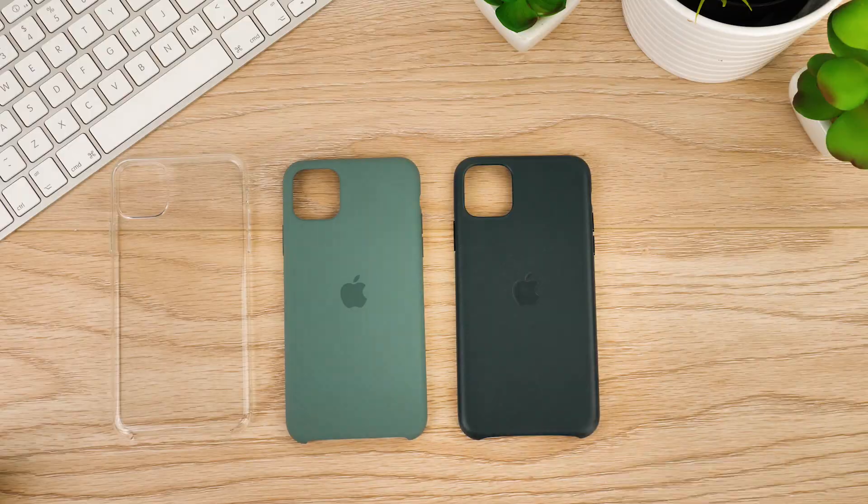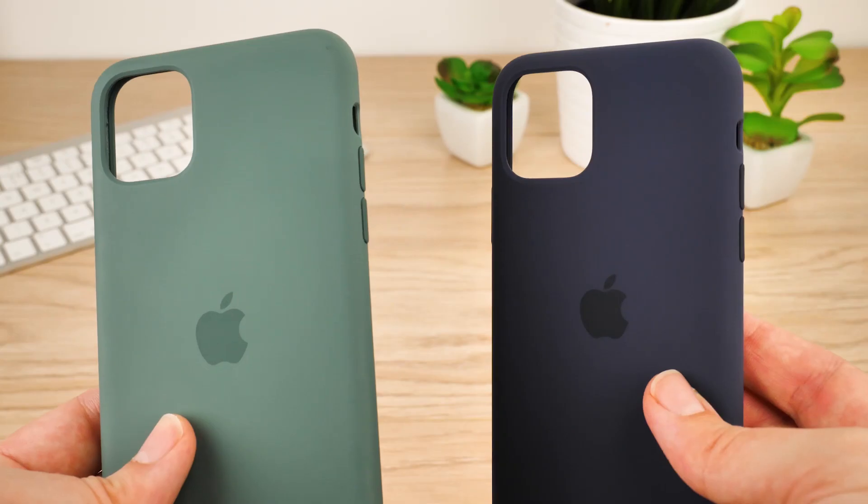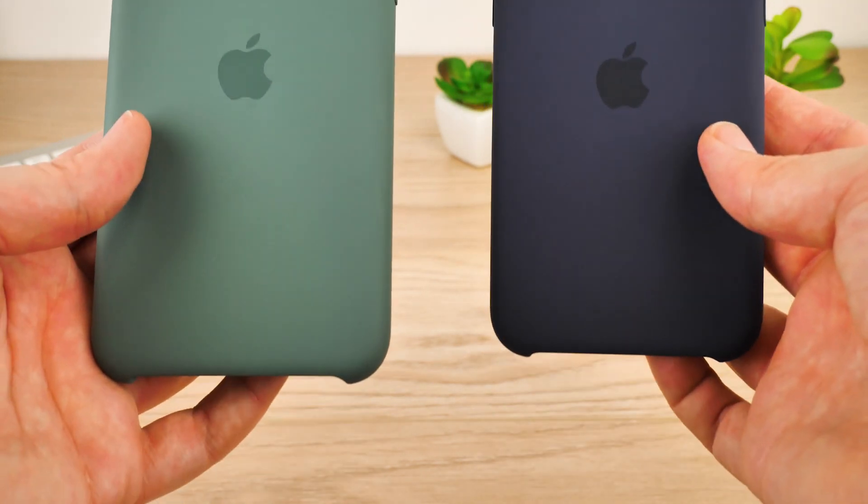Though we don't yet know everything about the internal tech this new iPhone will bring, we do have our hands on the cases Apple have designed to perfectly complement the three handsets, and we're here to test them out.